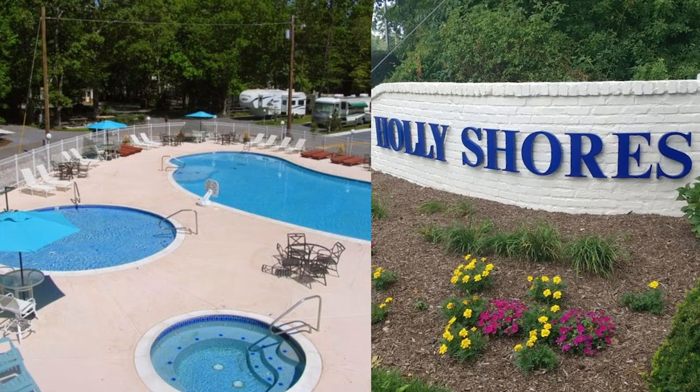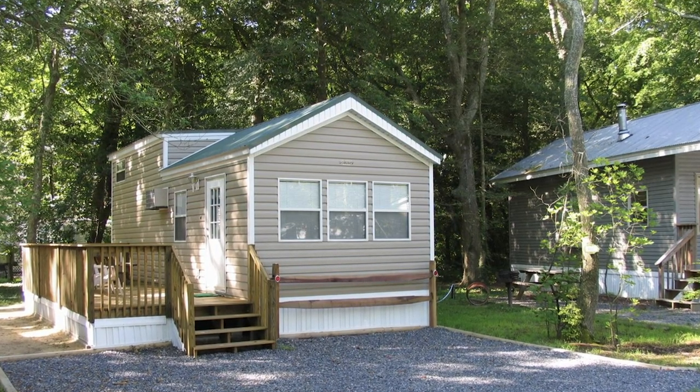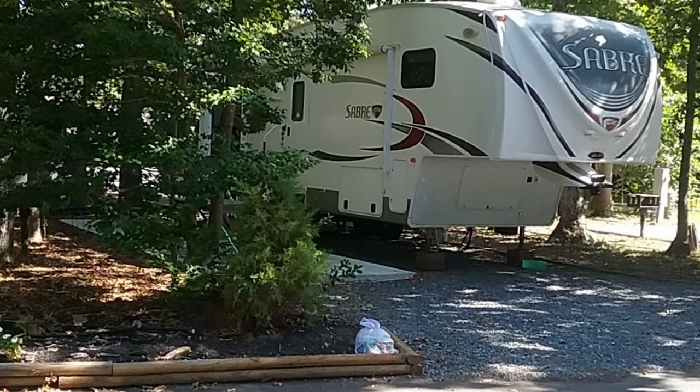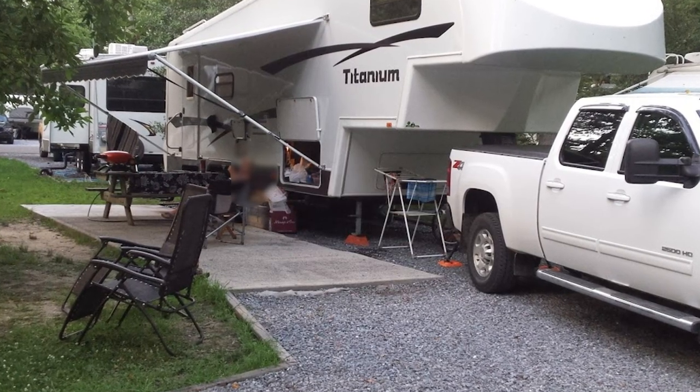I'm here with Bill from Holly Shores in South New Jersey. Holly Shores is a family-owned and operated park geared toward a family atmosphere, with daily kids' activities in season. They offer everything from cabin rentals to campsites to tent sites. They have over 300 sites — only about 15 that are not full hookup — and all sites include free cable and free Wi-Fi. They also have a dog park and two playgrounds for the kids.